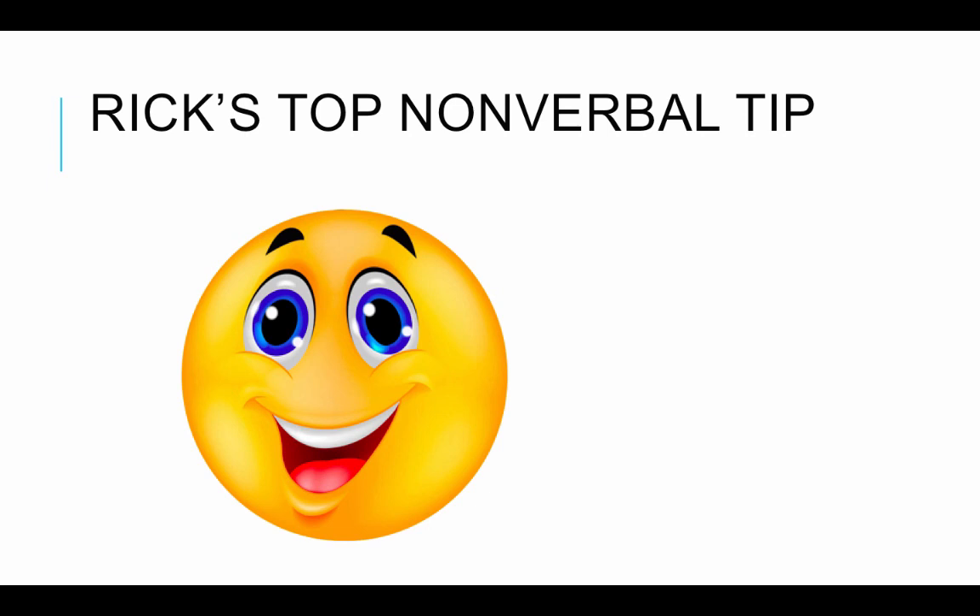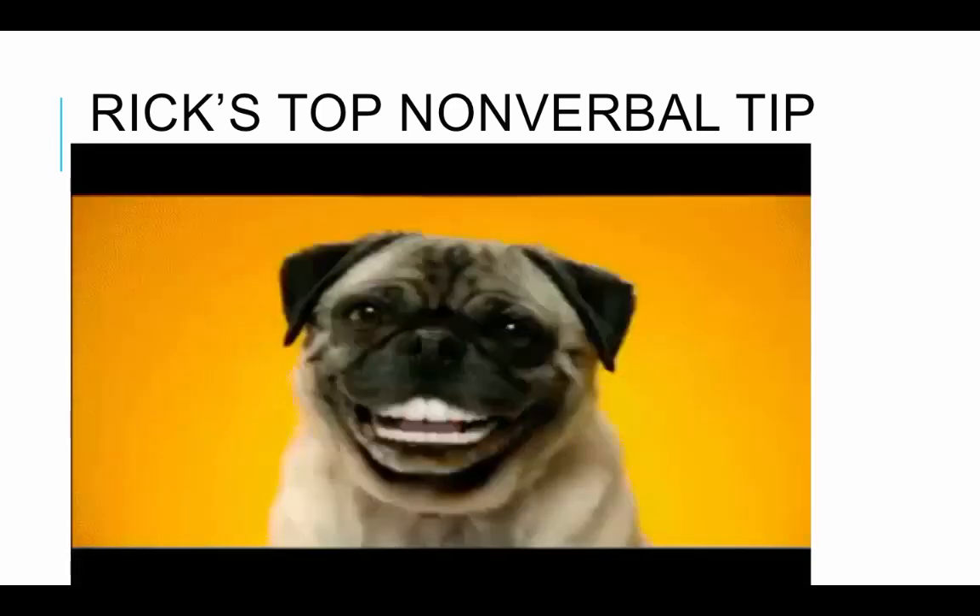That's my top nonverbal tip. If you don't get any other positive benefits from this lecture or from Chapter 4, take this one takeaway and I'll be happy: smile is the biggest nonverbal way we can communicate positively. Smile even at strangers — you never know what burdens people are carrying in their own lives, and sometimes we can make people feel better by simply smiling at them. Put it into practice and remember to smile.